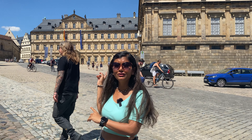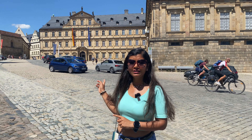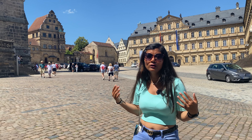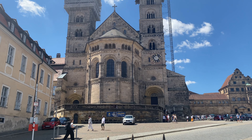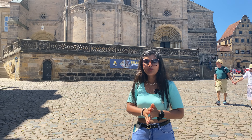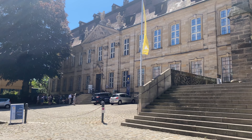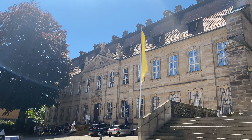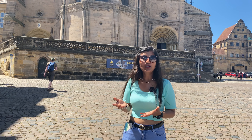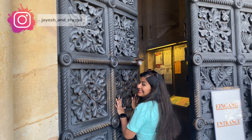Next to the Staatsbibliothek is the Neue Residenz — the new residence — which used to be the home of the prince bishop. There is also a gate beneath the residence from where you can go to the Rosengarten, which we will also visit. Next to the Neue Residenz is a museum of history where you learn all about Bamberg. The most famous building here is the Cathedral of Bamberg, which has four towers — two with Roman architecture and two with Gothic architecture. Next to the church is another museum featuring artwork and the treasury from the cathedral, including a famous artwork called the imperial star clock, which was given as a gift to Emperor Henry II.